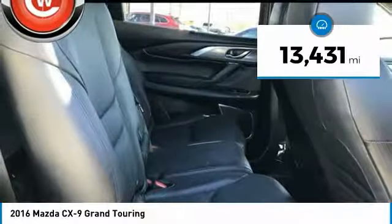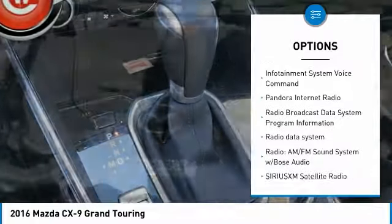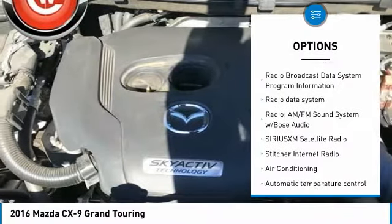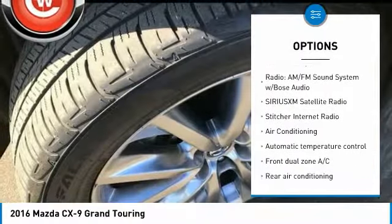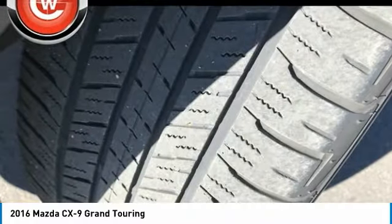Here are some of this vehicle's great options: power passenger seat, leather trim seats, traction control, power lift gate, navigation system, dual airbags, leather wrapped steering wheel, air conditioning, power steering, and alloy wheels.